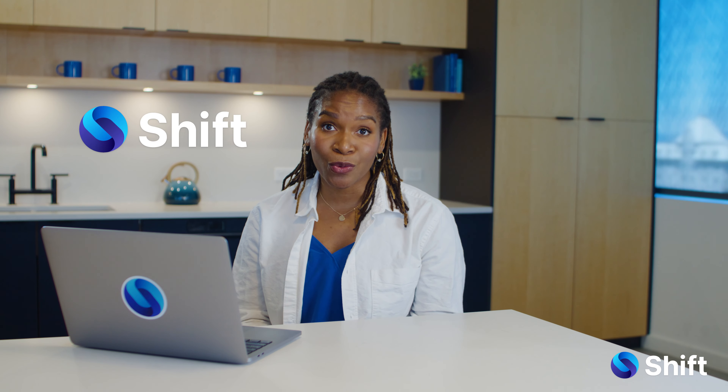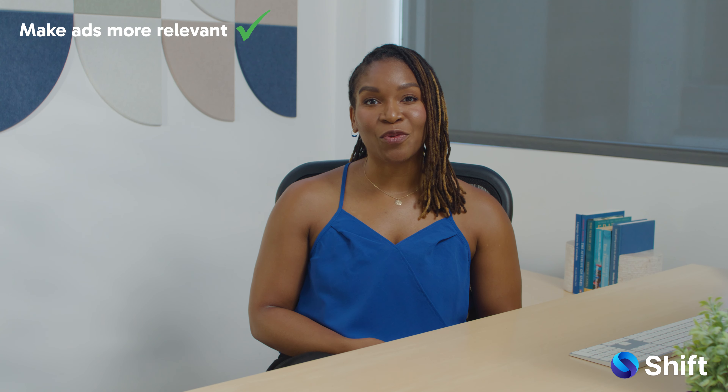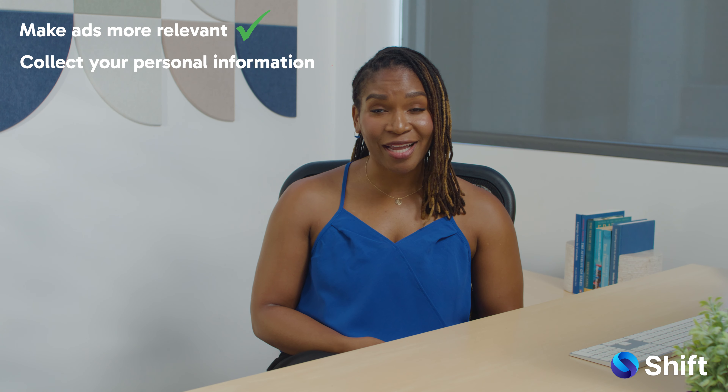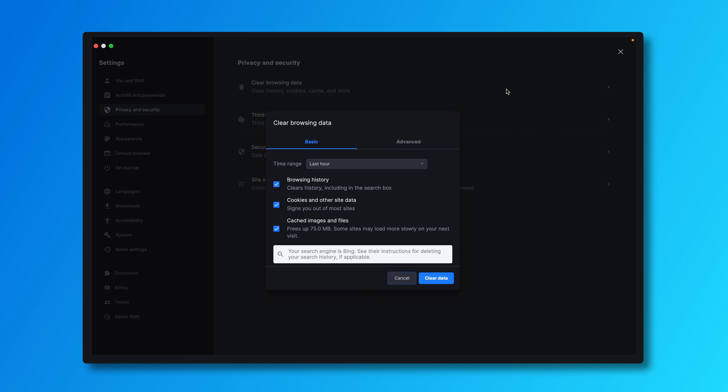Shift Browser offers you a choice. Shift prioritizes your privacy while still showing you relevant content. It allows cookies to make ads more relevant, but it doesn't let them collect your personal information. If you want to take it one step further, you can opt out of cookie tracking or clear your cookies anytime in settings. Shift makes sure your privacy is respected without making content less relevant to you.